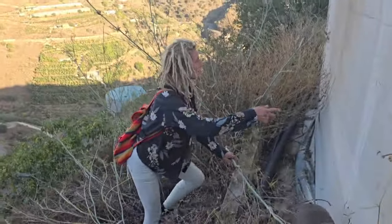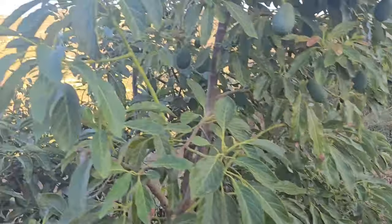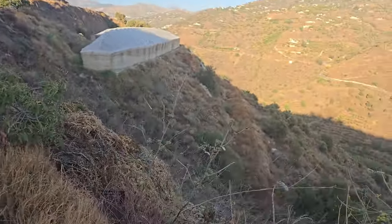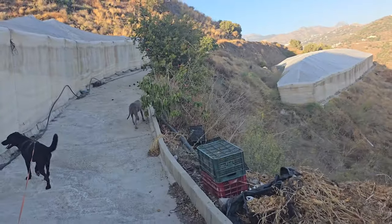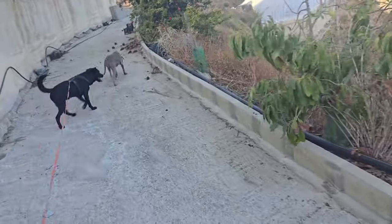First thing we come across - an infinite supply of avocados, but we basically have those everywhere. That was a mission but it's fun to climb, it's a workout. Look at all this!